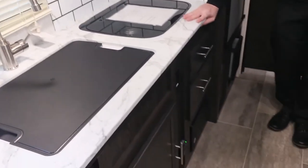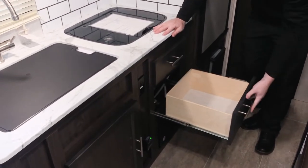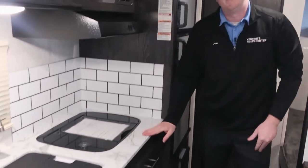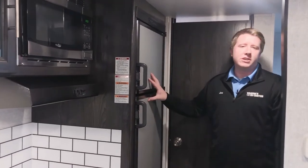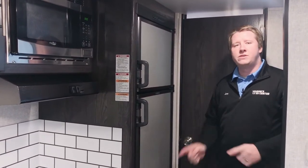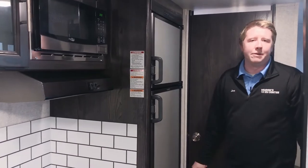A couple of drawers here for storage — plates, knives, forks, utensils, whatever you need. There's also a little bit of storage underneath your sink. Don't forget your microwave up top and your gas-electric refrigerator. The refrigerator comes with an auto switch, so if you leave it on auto it'll switch between LP and electric anytime you unplug or move from campground to campground.